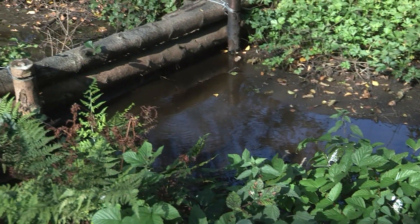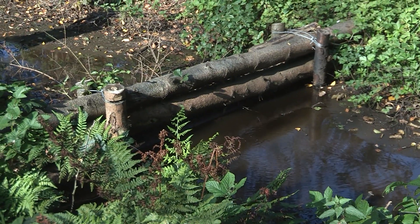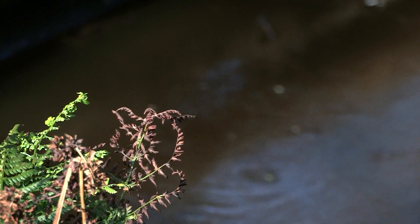We've already put some leaky dams in. Leaky dams slow the flow of water and also trap silt. It's a small way we can help improve water quality, but it's not enough — it's slowing the flow but not filtering out the water sufficiently.